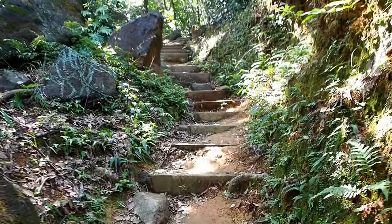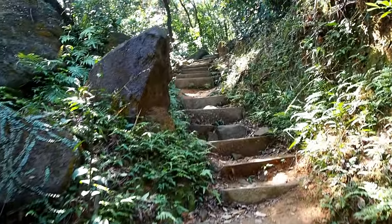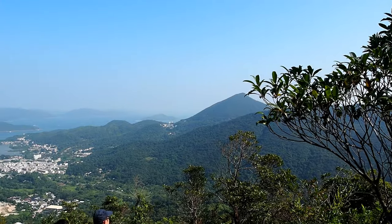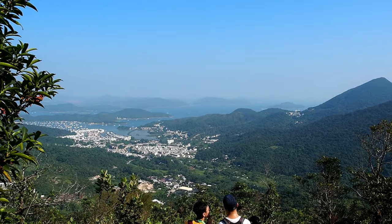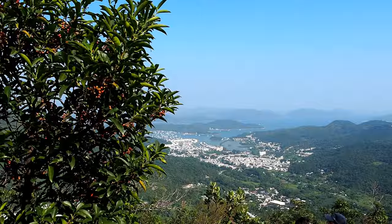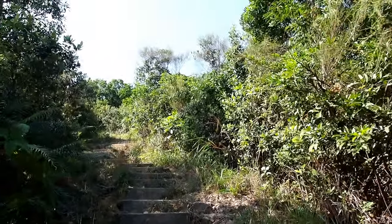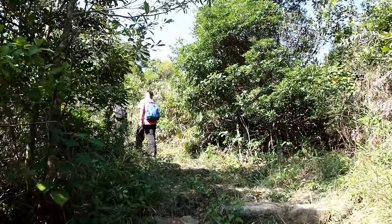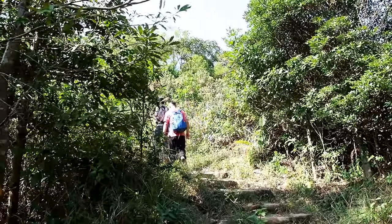The trail then becomes an endless flight of stairs going up, so bring lots of water and don't be afraid to take breaks. We are taking a break — you can see people dying on the stairs. It's so high! We should be about halfway up. Once we emerge to the open, the view back to Sai Kung is great. But you're not nearly there until you see a pebbly path, and then it swaps between that and the stairs for the rest of the way.